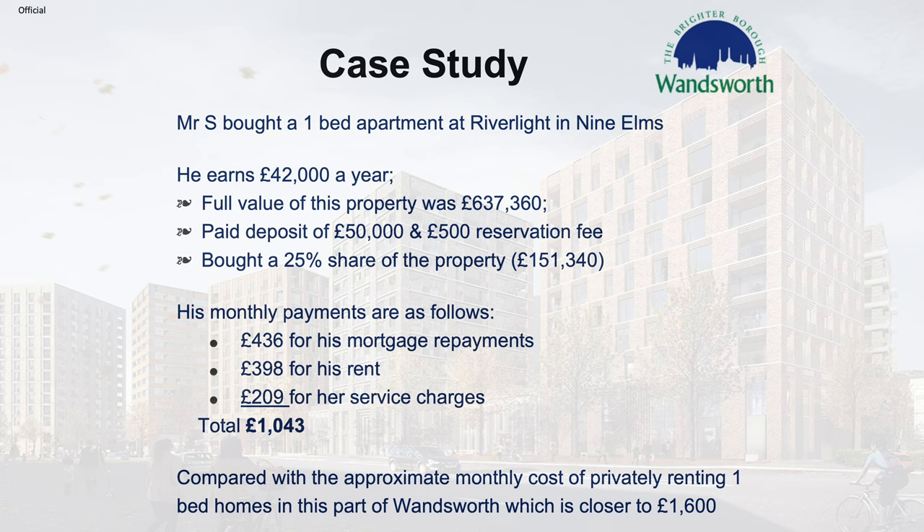Compared with the approximate monthly cost of privately renting one-bed homes in this part of Wandsworth, you're looking at £1,600 or more.